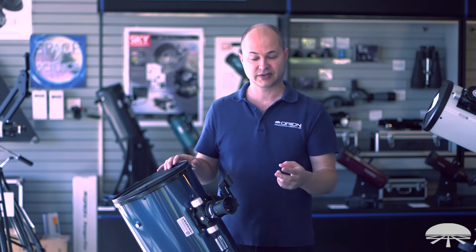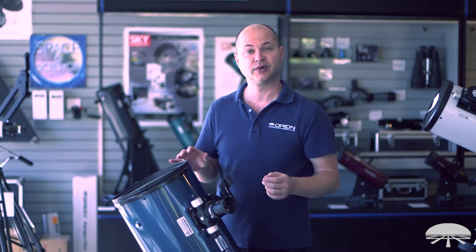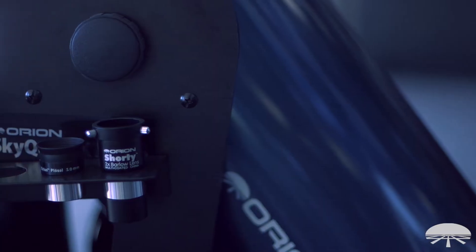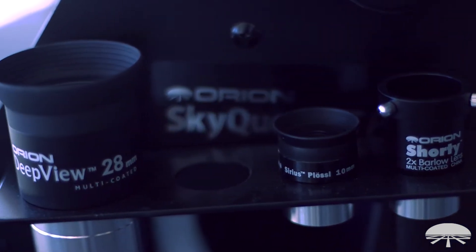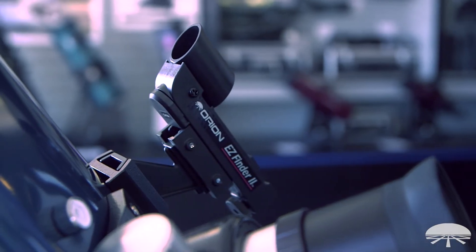You get two eyepieces: a low power wide field 2 inch eyepiece, a 28 millimeter, and a 10 millimeter high power eyepiece, a Barlow lens for when you want to really zoom in on the moon or the planets. There's also a finder scope on the side.